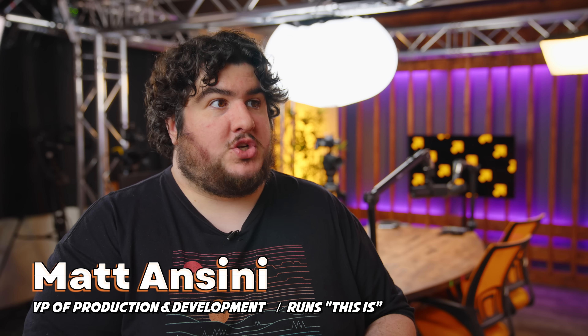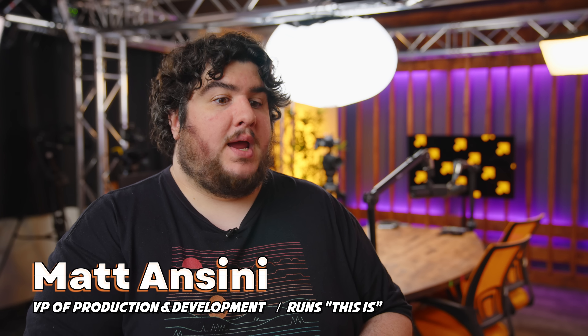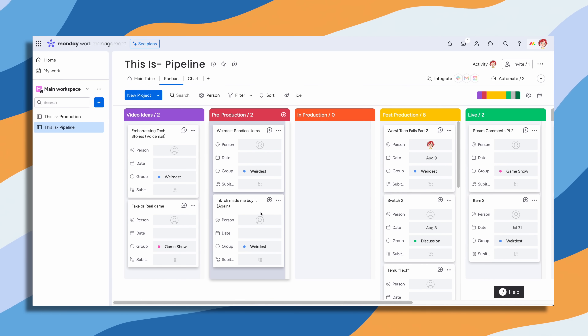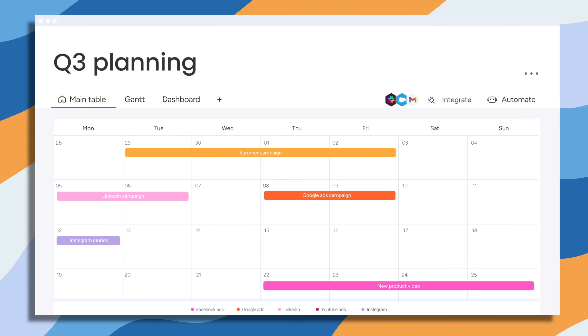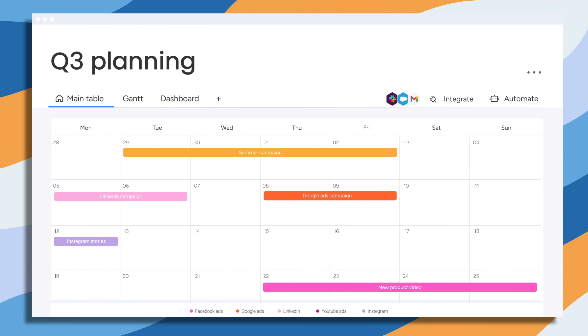We need to keep track of dates on when videos are going to go live, when we're actually going to be shooting them, and when embargoes are for products. There's a ton of dates to keep track of. Trying to figure out what we're shooting today that's going to fit into our schedule is probably the biggest challenge.